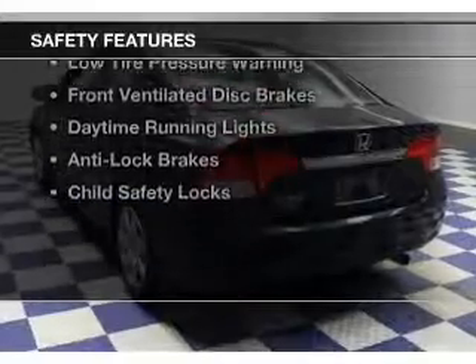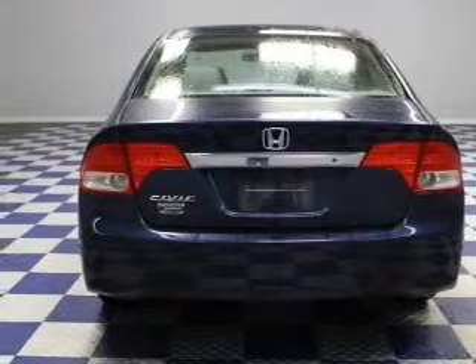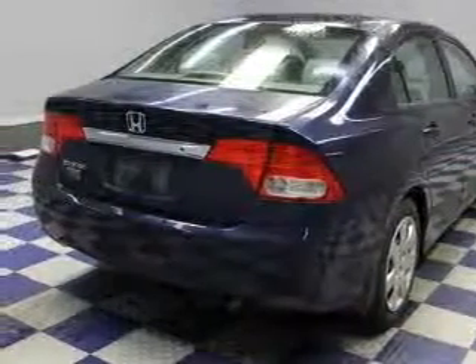Safety was made a priority with these features: curtain head airbags, side airbags, independent suspension, a passenger airbag, low tire pressure warning, front ventilated disc brakes, daytime running lights, anti-lock brakes, and child safety locks.